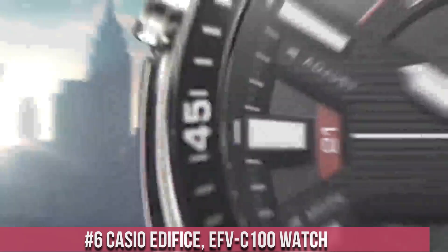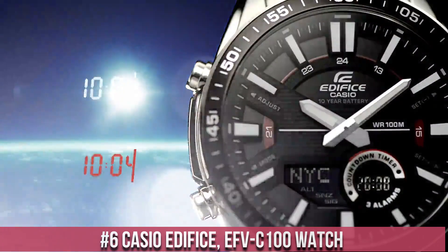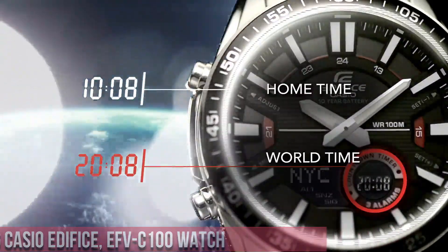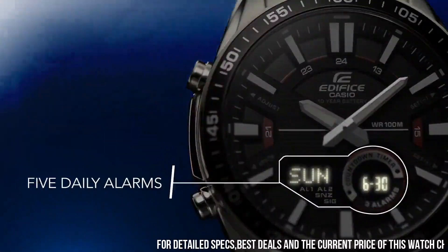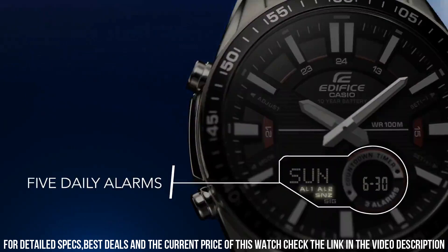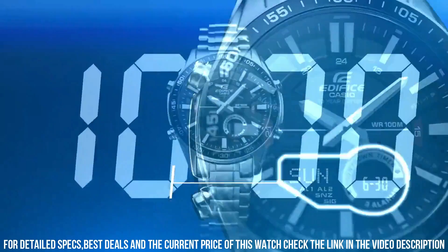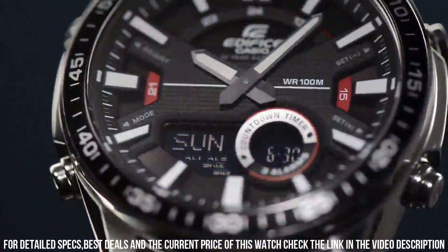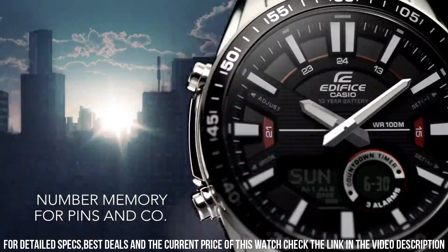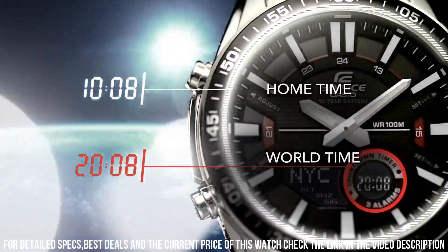Number 6: Casio Edifice EFEC 100 Watch. Case material: stainless steel. Case diameter: 46.6 mm. Case thickness: 14 mm. Band material: stainless steel. Band width: 21 mm. Band color: silver. Dial color: blue. Item weight: 5.68 oz. Movement: quartz. Water resistant depth: 100 m. Item shape: round. Display type: analog.